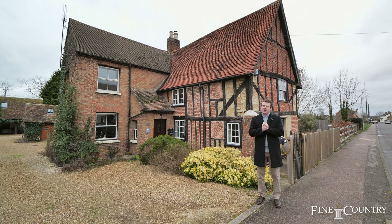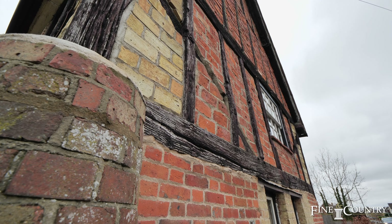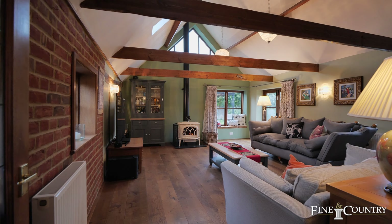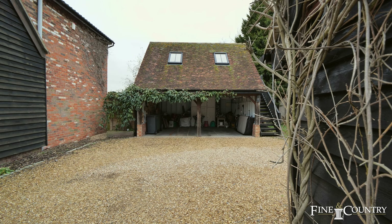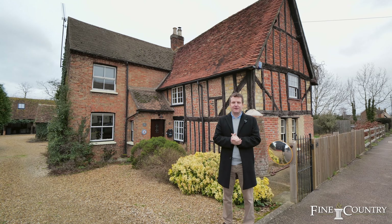We are in Greenfield, Bedfordshire, and I'm about to show you around a timeless masterpiece. Grade 2 listed, dating back to the 1500s, this farmhouse offers six bedrooms, plenty of space with two lounge areas, a downstairs bedroom suite for multi-generational living, a studio annex, and a work from home office above the cart lodge. I'm Ben from Fine & Country — welcome to Greenfield Farmhouse.